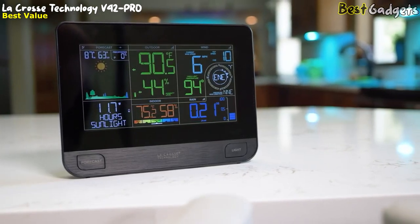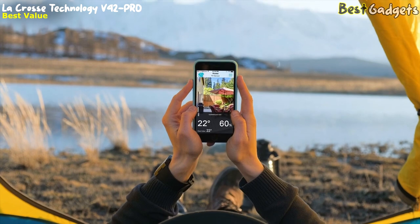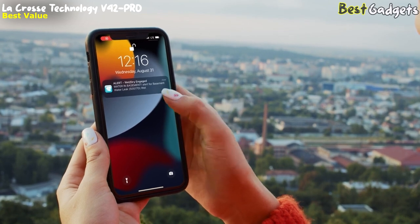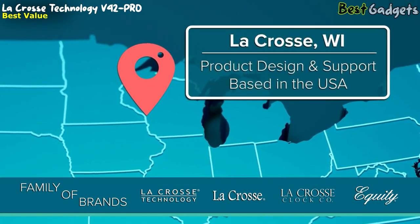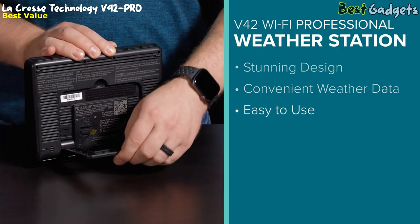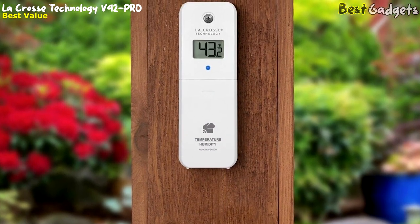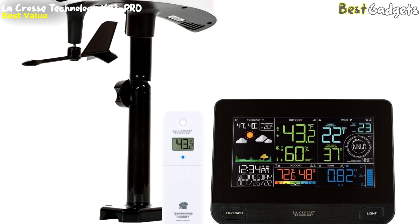Its high-contrast color LCD is easy to read, looks great in any room, and the setup process is a breeze. It pairs with the La Crosse View app so you can remotely monitor data on the go, share devices with family and friends, add and track additional sensors, and even set up free push notification alerts to get updates when conditions move outside normal ranges. La Crosse Technology has been designing and supporting their products out of La Crosse, Wisconsin for almost 40 years, and the V42 is the perfect gift for weather enthusiasts and anyone into smart home technology.